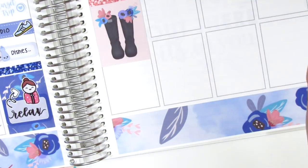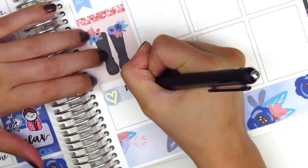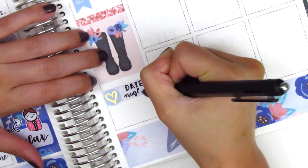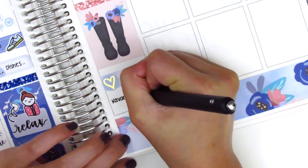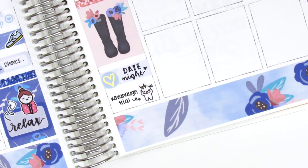That night we did date night, so I used an appointment label with a gold foil heart sticker from White Deer Stationary. At the end of the night, I put down a frustrated munchkin from Once More with Love. I don't want to get into politics because that's not what this channel is about at all, but I did watch the Kavanaugh trial that night and that definitely left me feeling really frustrated and quite upset.